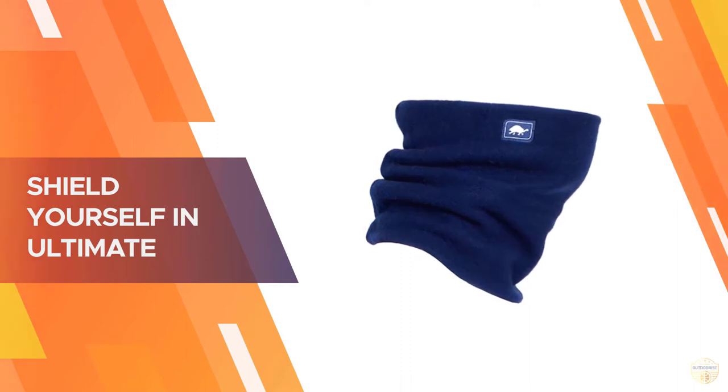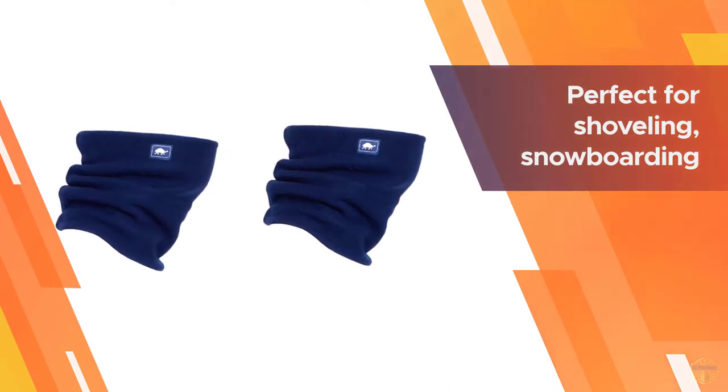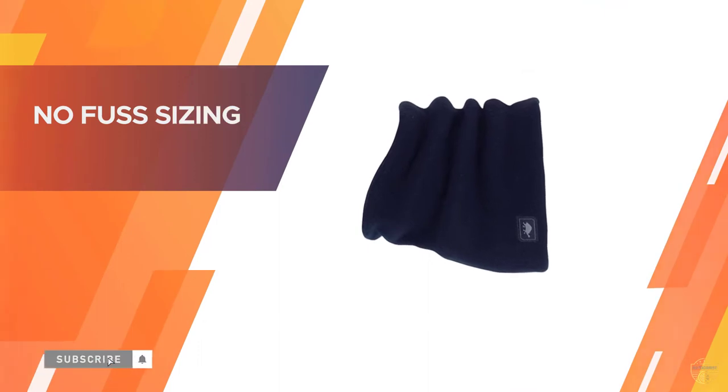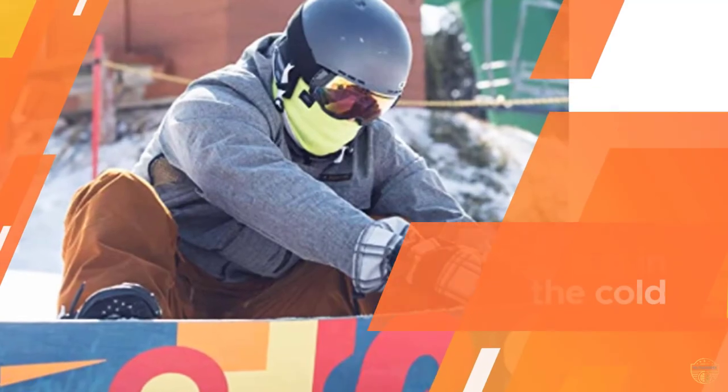It's the perfect accessory for your next winter venture. Even if you're out walking the dog or heading to the shops, this is the best way to guard yourself against the elements. Shield yourself in ultimate warmth — the Turtle Fur neck gaiter gives you the added dimension of luxury along with exceptional warmth, comfort, and wear.